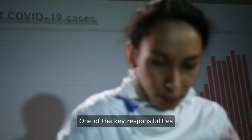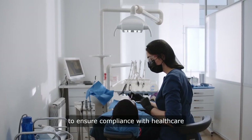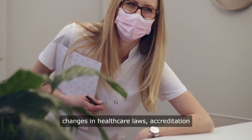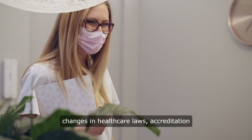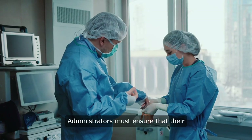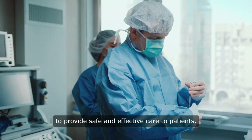One of the key responsibilities of healthcare administrators is to ensure compliance with healthcare regulations and standards. This involves staying up to date with changes in healthcare laws, accreditation requirements, and industry standards. Administrators must ensure that their facility meets these requirements to provide safe and effective care to patients.